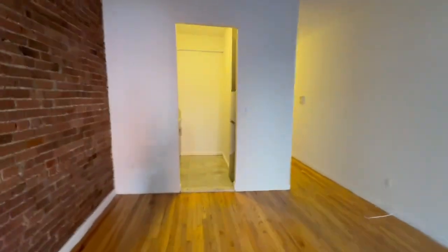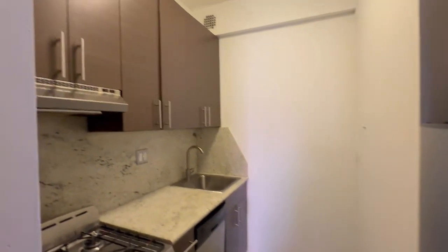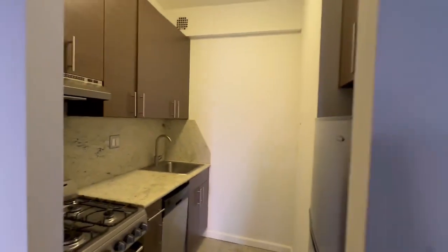When you walk through, you have your kitchen with stainless steel appliances — stove, oven, dishwasher, and fridge. There's also plenty of storage area.